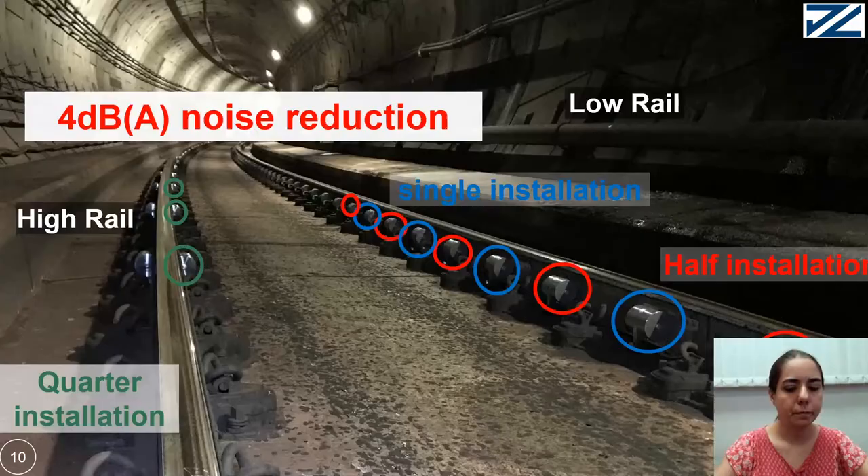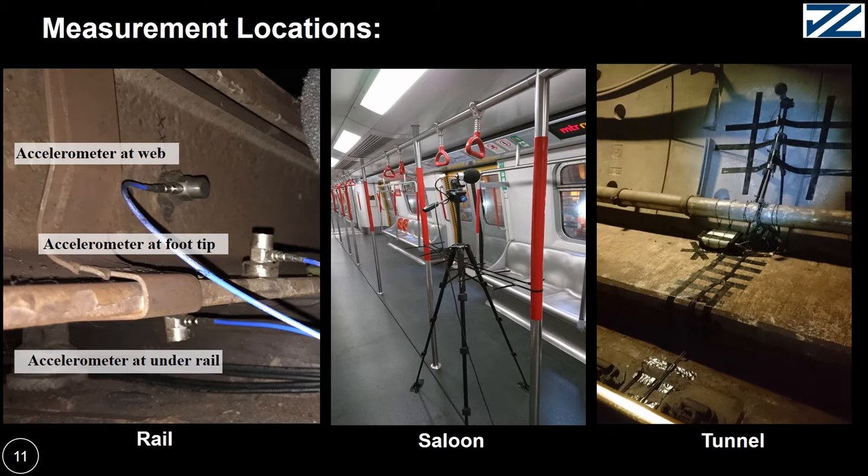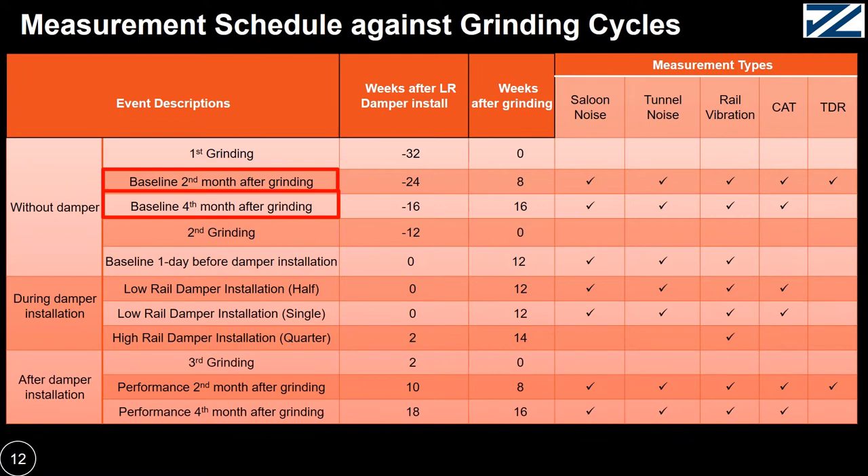Our measurement locations include the web lateral, foot tip vertical, and on the rail. We also installed our microphones in the saloon and the tunnel. Before any damper installation, we measured the noise and vibration in the second and fourth month after the first grinding cycle.